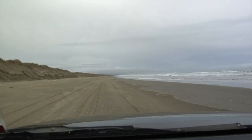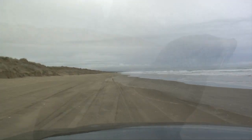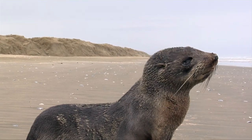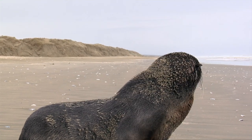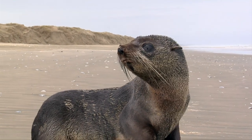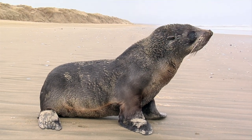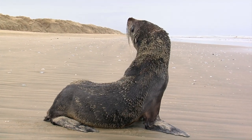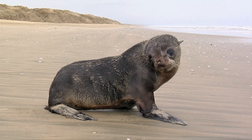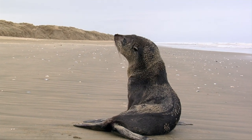As we travelled along 90 Mile Beach looking for anglers who were catching fish, my eye was attracted to some movement in the sand, so I stopped to check it out. I wasn't sure if the little seal had come to shore for a rest or if it wasn't getting on so well, but it definitely looked happy and healthy. The seal had no fear of humans, but as it had no obvious injuries, we left it to its own devices and carried on a little further down the beach.